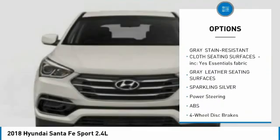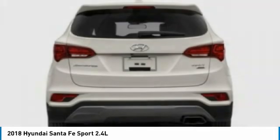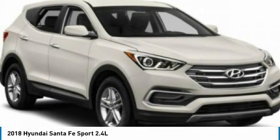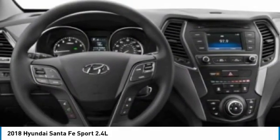Stability control, daytime running lights, privacy glass, four-wheel disc brakes. This beauty is sure to make you the talk of the neighborhood, so call or drop in for a test drive today.